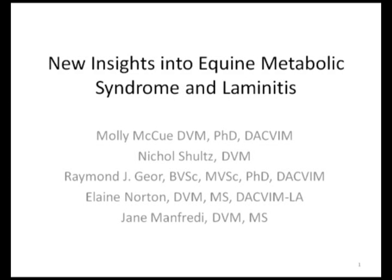Welcome to our webinar on new insights into equine metabolic syndrome and laminitis. This talk is the work of Dr. Molly McHugh, a veterinarian and large animal internist at the University of Minnesota, and is largely based on the research performed by her PhD graduate student, Dr. Nicole Schultz. Today, Dr. Elaine Norton and myself will talk you through important current concepts behind equine metabolic syndrome and laminitis. I am Dr. Jane Manfredi, a veterinarian pursuing my PhD under Dr. Ray Gore at Michigan State University, and I am joined by Elaine Norton, a veterinarian who is pursuing her PhD at the University of Minnesota, advised by Dr. Molly McHugh.